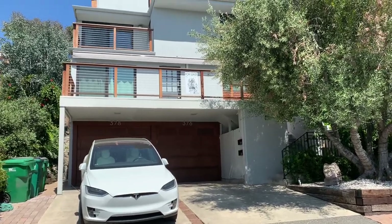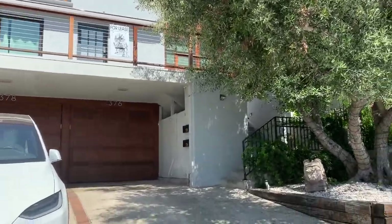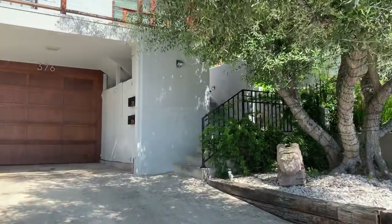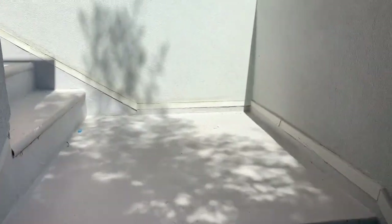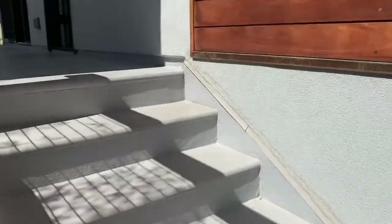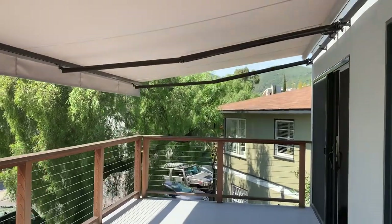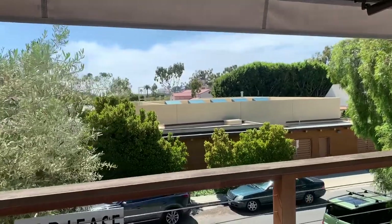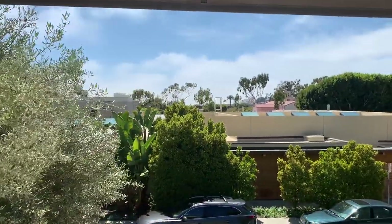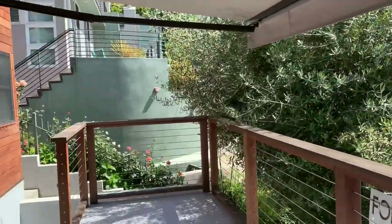Here we are at 376 Loma Terrace in Laguna Beach. I'm gonna do you a little tour coming up. So this is the lower unit of a duplex. Come up the first flight of stairs — this is the beautiful deck with the extendable awning. There's the view, though it's got a fog bank so you can't quite see the water today. So we're gonna go inside.